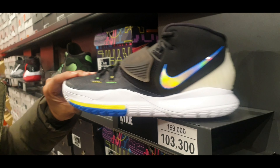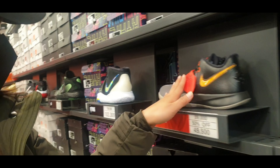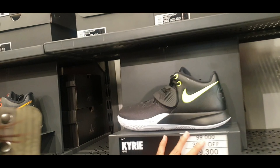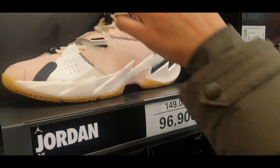Does it look good? Does it pass? The black or the red? Anyway, let's look at the other ones. That's also Kyrie. And then Jordan — these are the Jordan releases. Are these new or old ones?